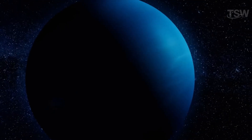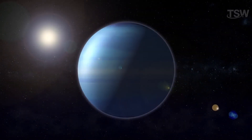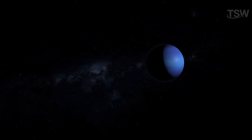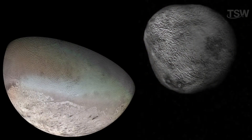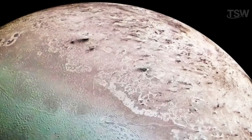Neptune's atmosphere contains methane, and the planet has a set of rings, although less notable than Saturn's. Inside, Neptune has an icy crust covering a metallic core and generates its own magnetic field. Around 15 moons have been cataloged, but there may be more as Neptune remains poorly explored. Among its most famous moons are Triton, with a retrograde orbit and a thin nitrogen atmosphere, and Nereid.